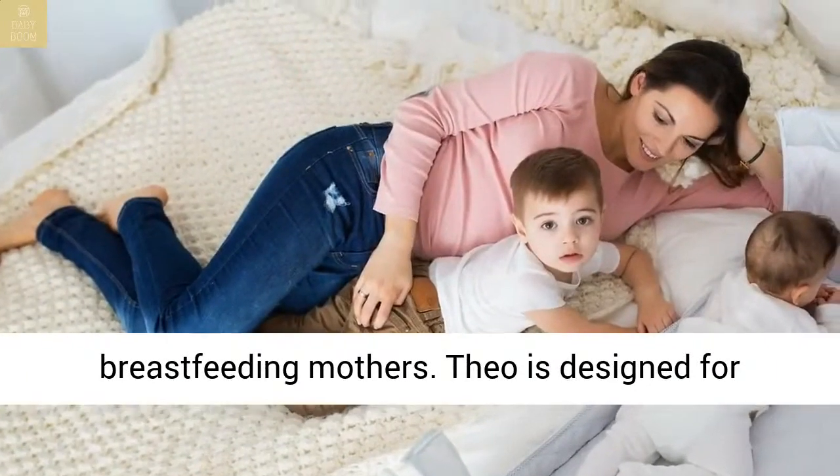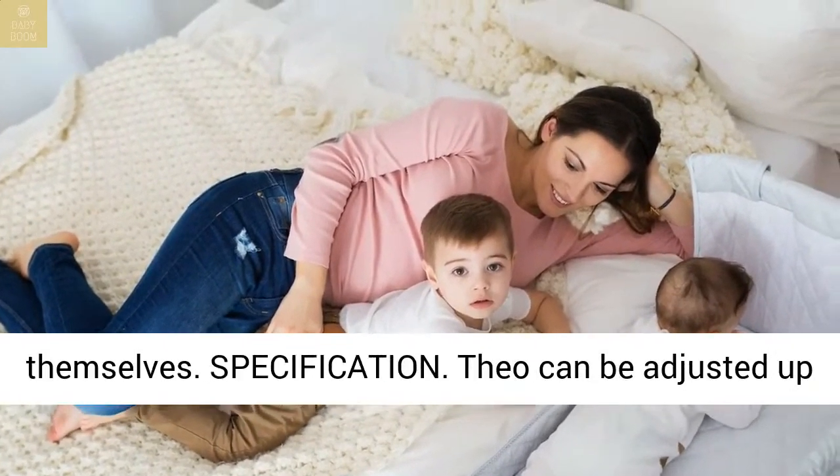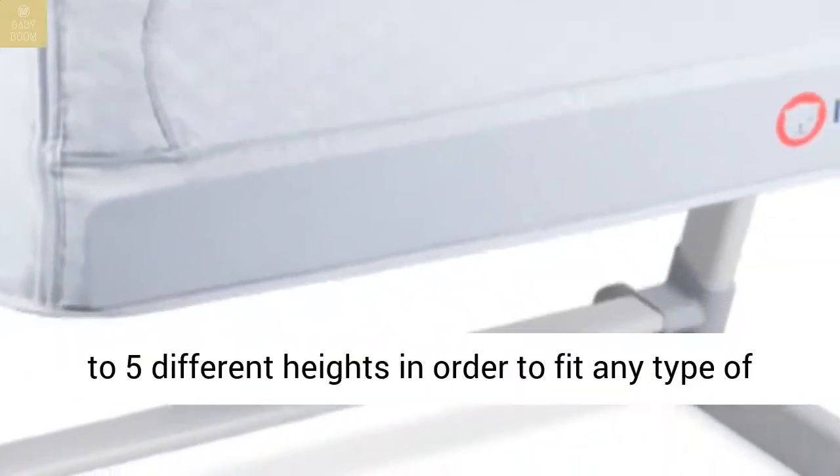Theo is designed for children who are yet not able to sit by themselves. Theo can be adjusted up to five different heights in order to fit any type of bed.